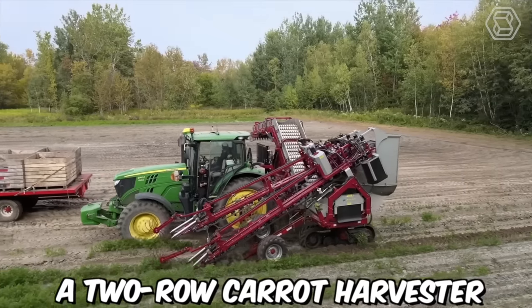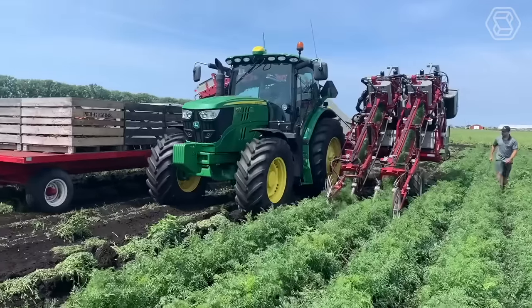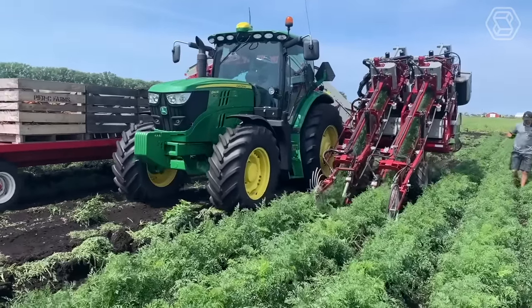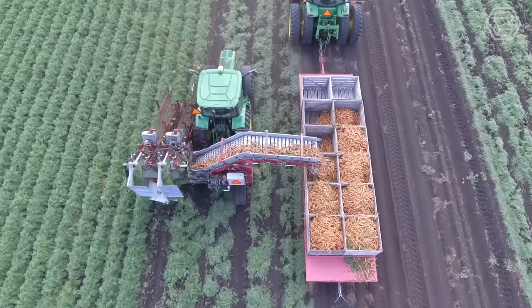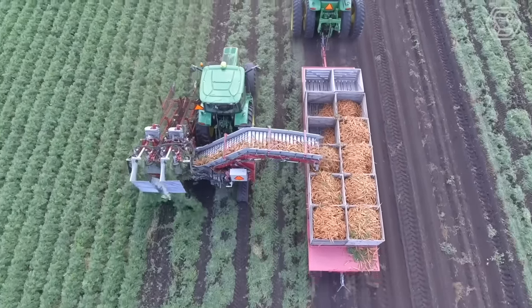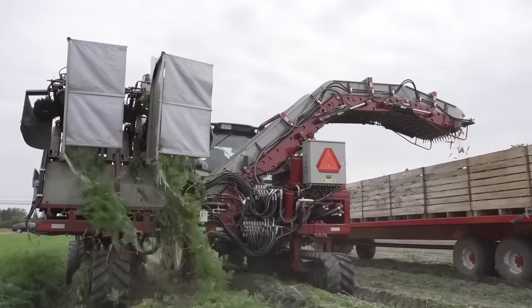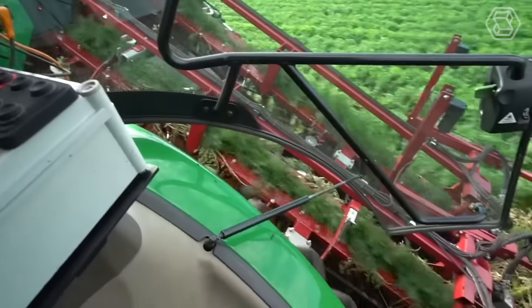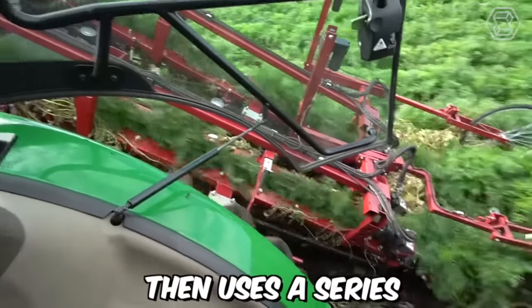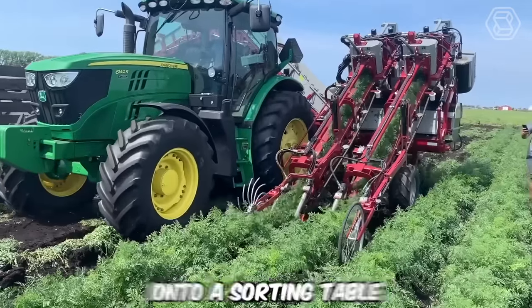A two-row carrot harvester operates by pulling the carrots out of the ground, removing the tops, and then cleaning and sorting them for further processing or packaging. It is typically a self-propelled machine operated by a single person, equipped with blades or knives that cut the carrot tops off at soil level. The machine then uses belts or conveyors to lift the carrots out of the ground and deposit them onto a sorting table.